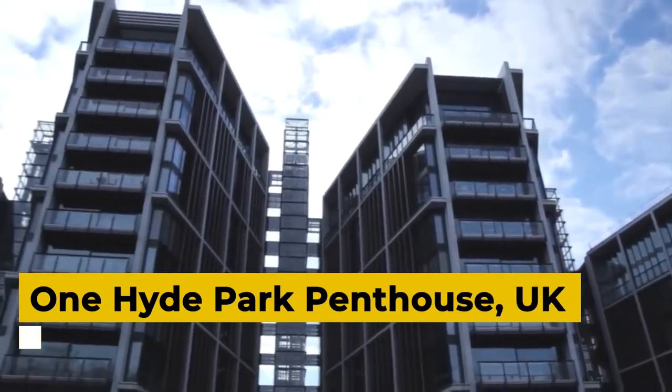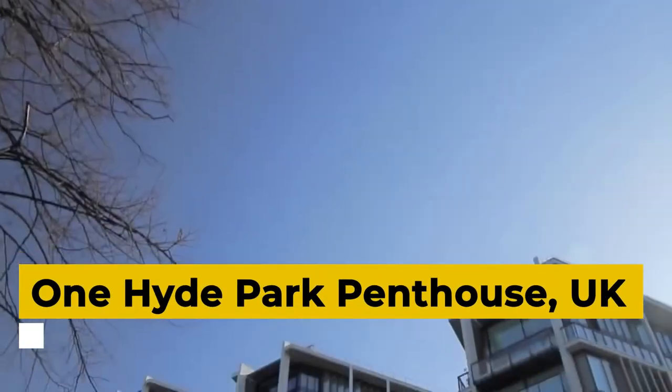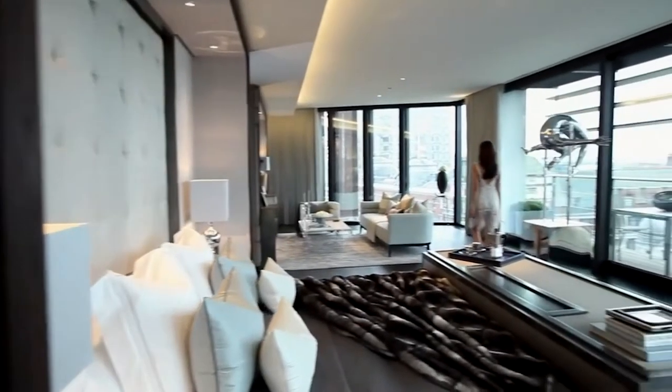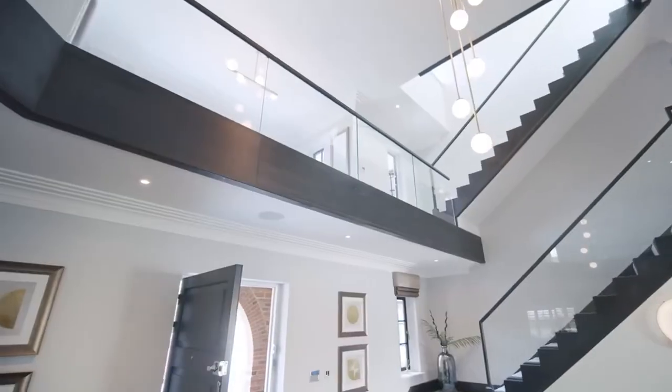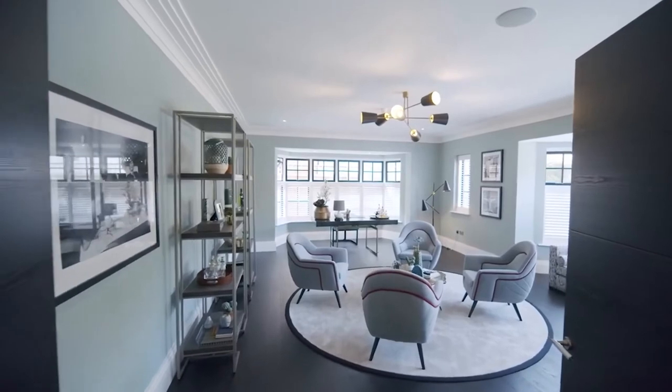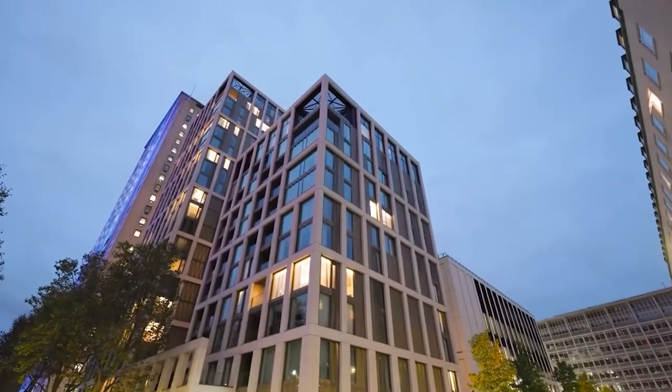One Hyde Park Penthouse, UK. This $160 million luxury penthouse is located in Knightsbridge, London's most expensive area. The ambitious project was completed in 2009 as a collaboration between Rogers Stirk Harbour and the Candy Brothers in interior design.